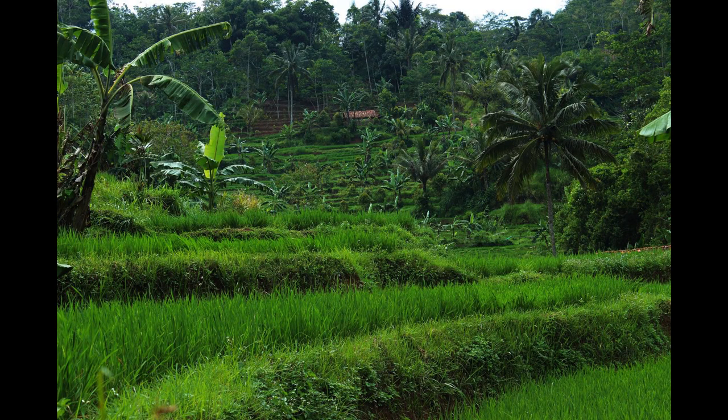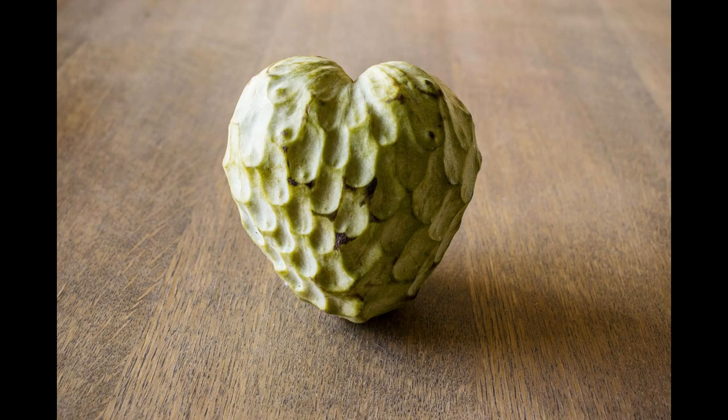The heart chakra has the colour green which corresponds to the colour of nature. The heart chakra is associated with the thymus gland which regulates the immune system, and obviously with the area of the heart and lungs.